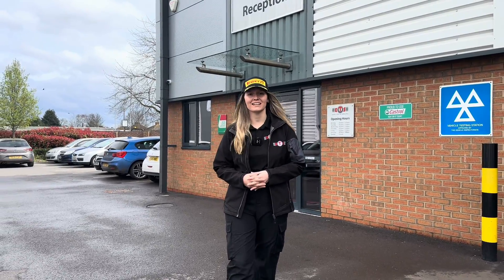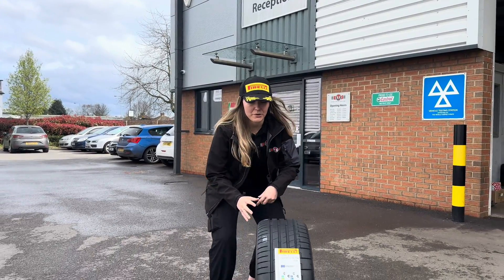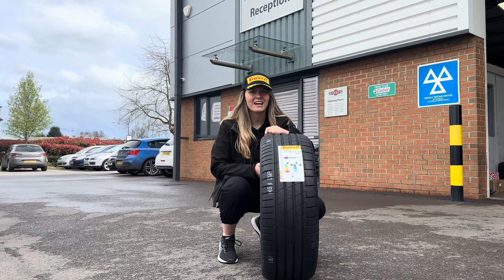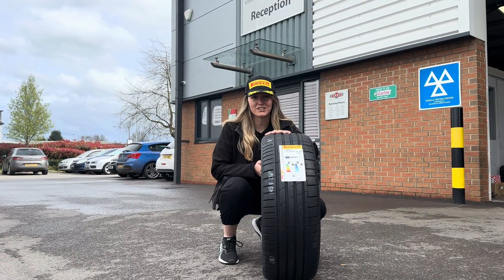This is the latest addition to Pirelli's tyre family, the P0e. It's been specifically designed for high-end electrified vehicles and features some of their most advanced technology.